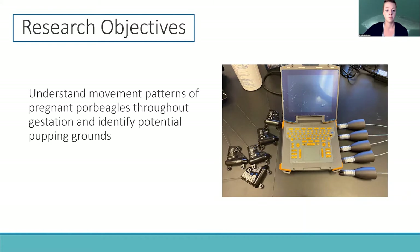My research will be one of the first to identify movement patterns of confirmed pregnant sharks, specifically porbeagles, throughout their gestation and identify possible pupping grounds.